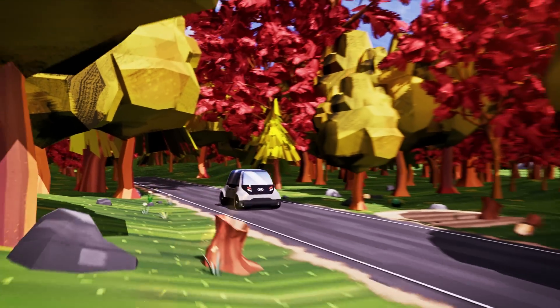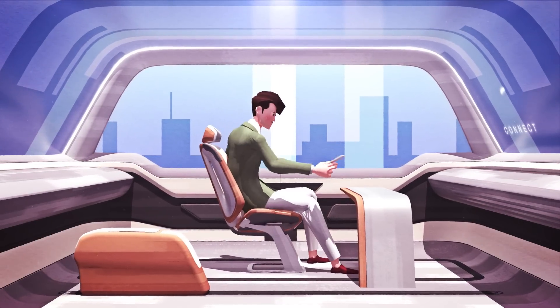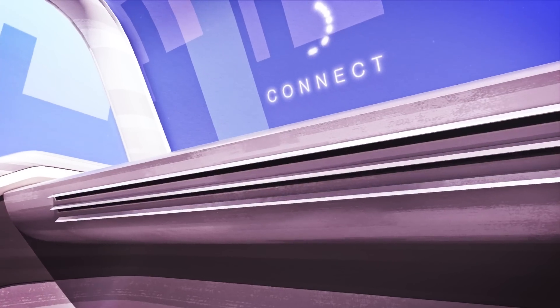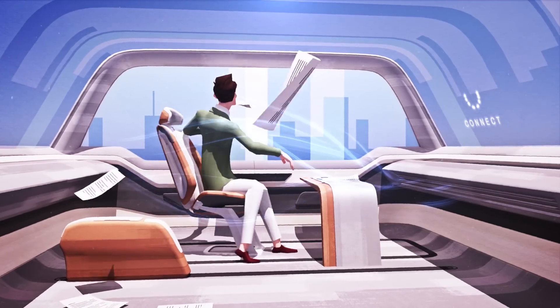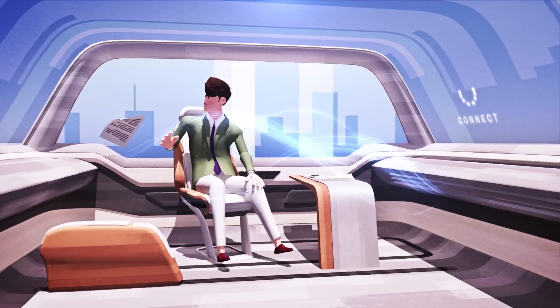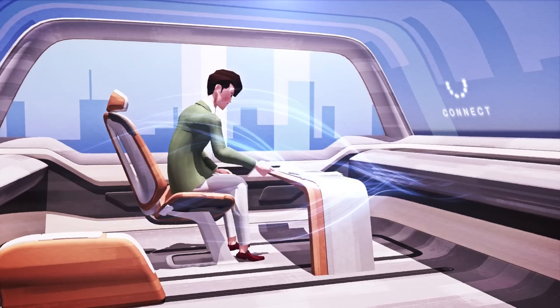Here we see Ted driving. The steering wheel disappears and the interior space seems to be changing. It looks like he's getting ready for a conference call. Oh no, Ted's in trouble — his documents are being blown away by the powerful air conditioning. As the interior space changes, unprecedented situations like this can occur.